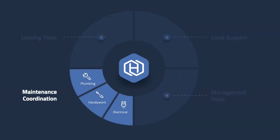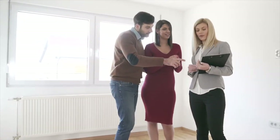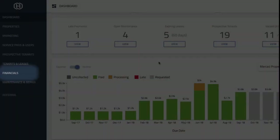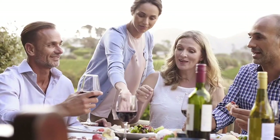Meet Hemlane, the all-in-one property management solution for owners, real estate agents, and property managers that puts your rental properties on autopilot. We've taken the complex process of professional property management and enabled you to manage like a pro.